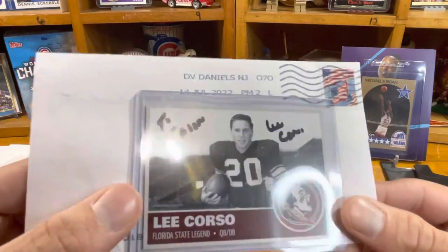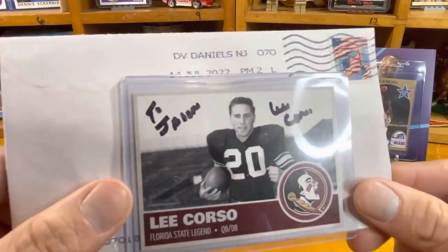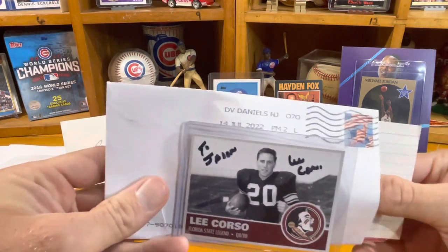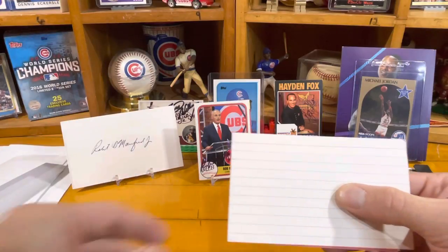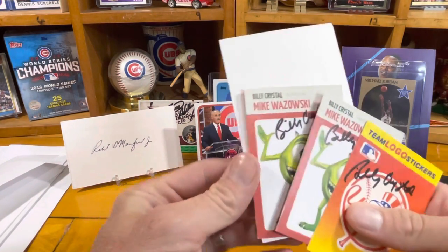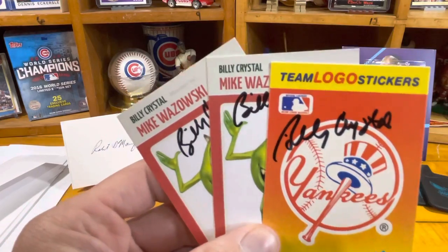Return number four - I'm using a Lee Corso card, that youngster from the ESPN College Game Day set, also a custom I built. Let's see who's coming back from New Jersey, dated July 14th. Opening the envelope... No way! Billy Crystal! We just sent him on July 8th and it came back July 14th.